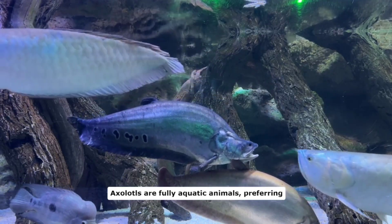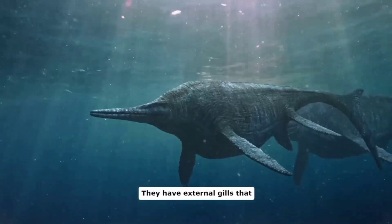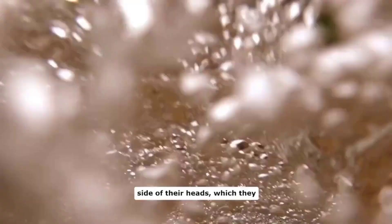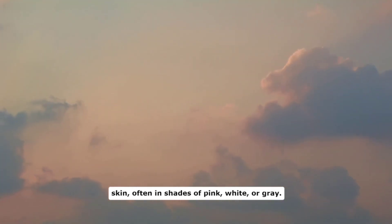Axolotls are fully aquatic animals, preferring to live in freshwater lakes and canals. They have external gills that resemble feathery tufts on either side of their heads, which they use to breathe underwater. Their bodies are elongated and covered in smooth, soft skin, often in shades of pink, white, or gray.